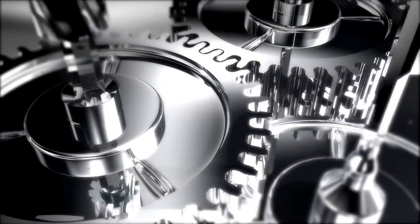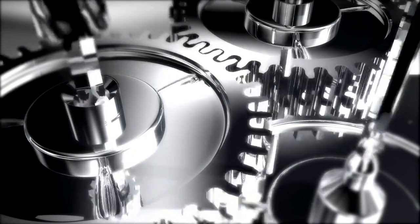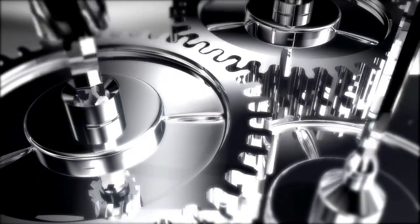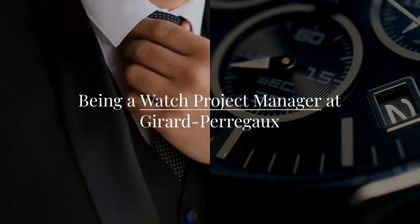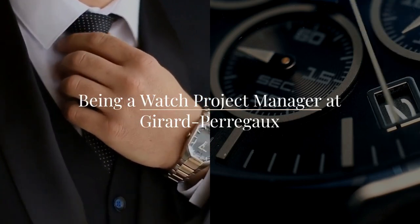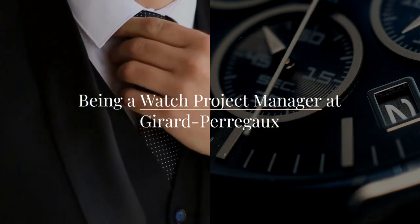Working with affluent clients, including celebrities and high-net-worth individuals, requires exceptional communication skills and a deep understanding of luxury. The watch project manager ensures that every client's vision is realized in the final product. Being a watch project manager at Girard-Peregaux is not just a job — it's a journey into the heart of luxury watchmaking, combining technical expertise, creativity, and a passion for excellence.